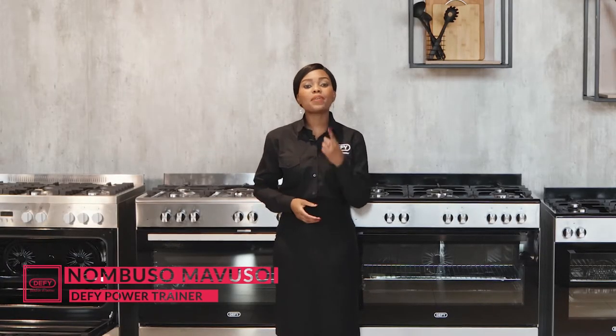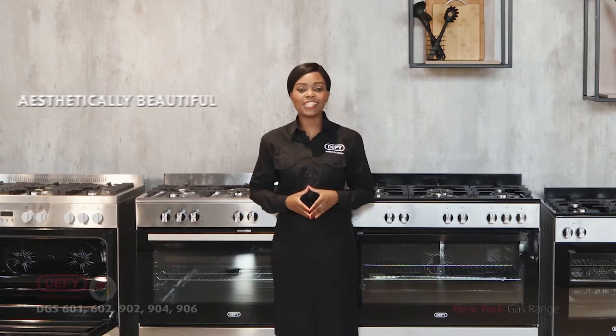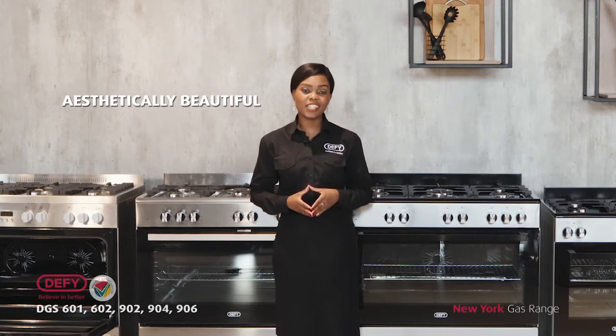Hi, I'm Numbuso, your DeFi power trainer. DeFi, being number one in cooking, has introduced an exciting and aesthetically beautiful range of gas cookers.